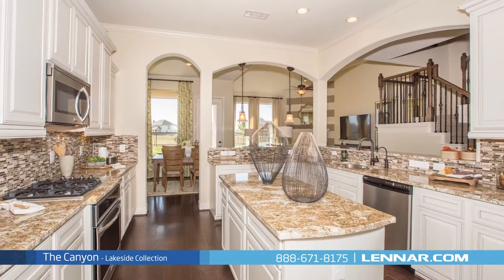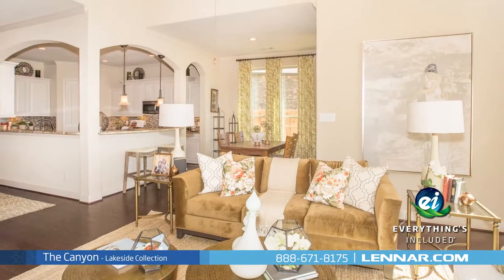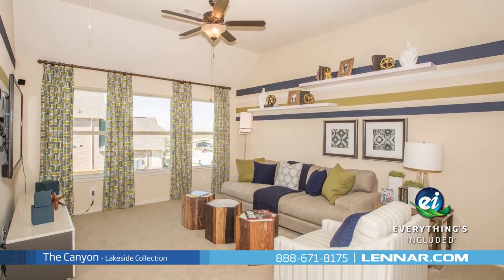Because Lennar is the only home builder in Houston to offer Everything's Included homes, the Canyon also includes all of the energy features, kitchen appliances, and luxury designer upgrades that you've come to expect from Lennar.